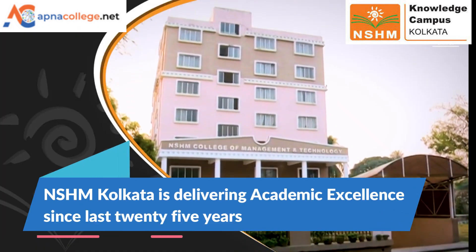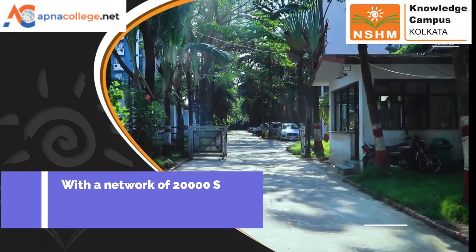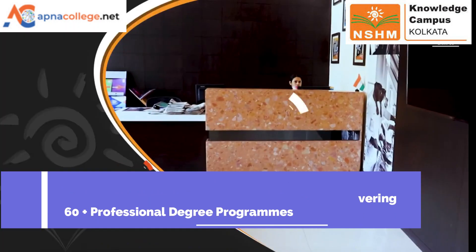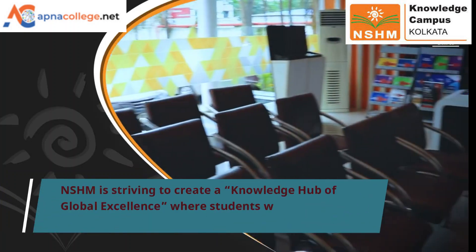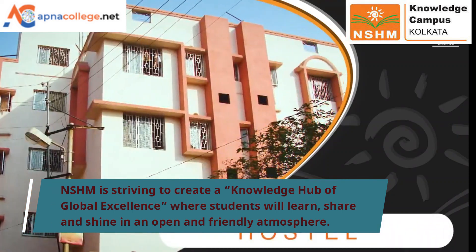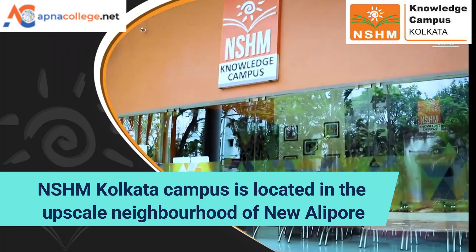NSHM Kolkata is delivering academic excellence since last 25 years, with a network of 20,000 strong alumni and 500 plus industry associates. NSHM campus is delivering 60 plus professional degree programs. NSHM is striving to create a knowledge hub of global excellence where students will learn, share and shine in an open and friendly atmosphere. NSHM Kolkata campus is located in New Alipore in Kolkata.